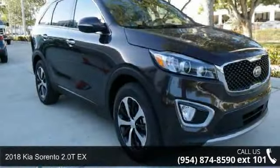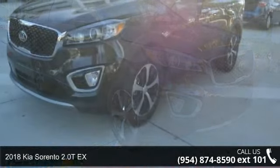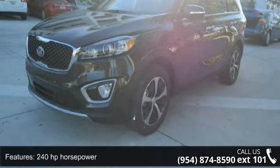Step into the 2018 Kia Sorento. If you are looking for an automobile with great features, look no further. Enjoy these notable features: